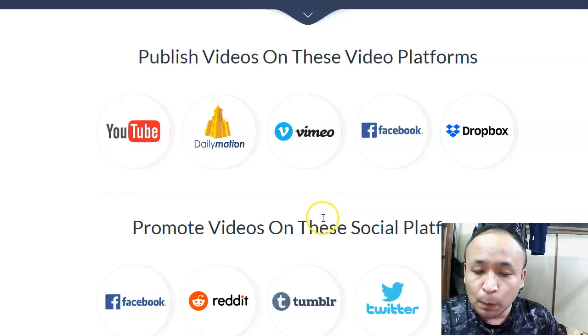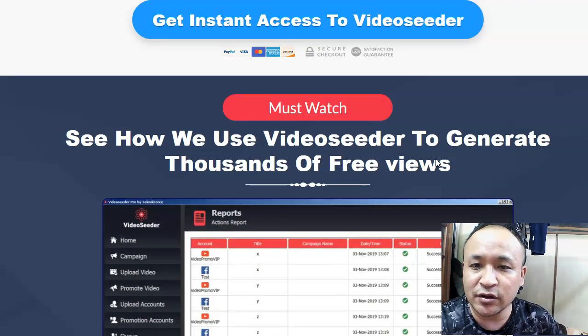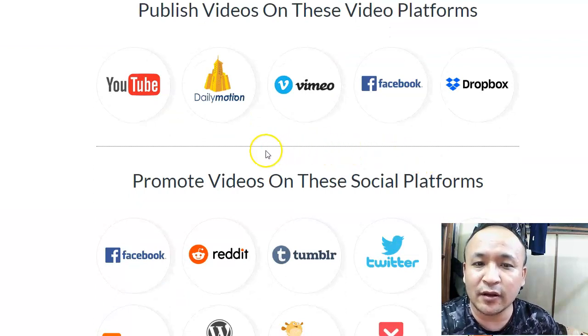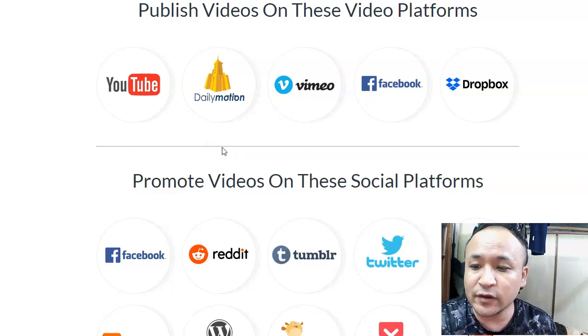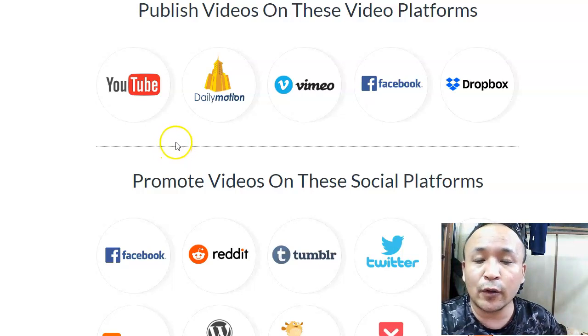Let's talk about what VideoCeader is all about. Right now I'm on the sales page — there's plenty of stuff to read here, but I'm going to show you what this VideoCeader can do. It's a web-based software, so you don't have to download anything. All you have to do is log in and you'll come inside this video software called VideoCeader. Using it, you can publish your videos on all these video platform sites.